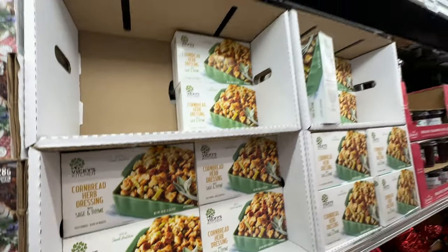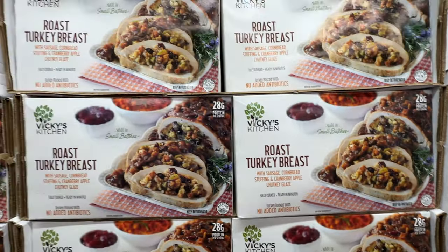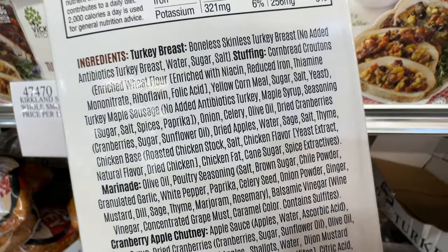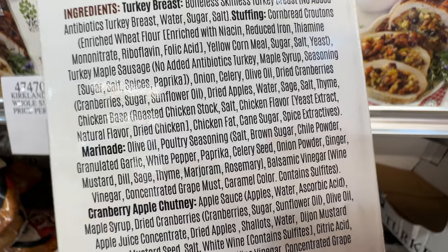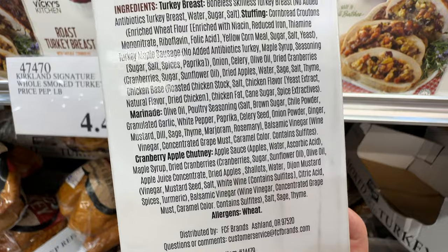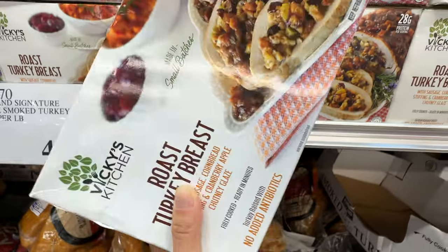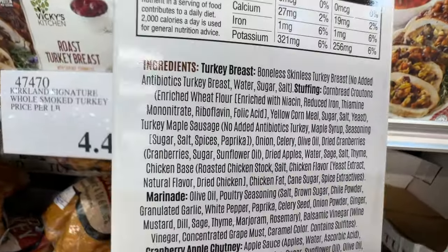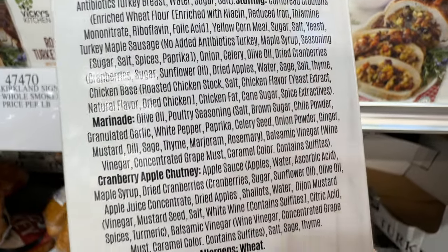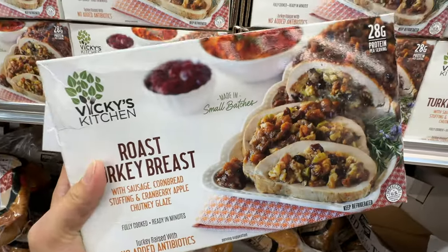They also have the cornbread herb dressing at $12.49 — I bet this will taste good. They also have the roasted turkey breast. Let's take a look at its ingredient list. It has so many ingredients: olive oil, maple syrup, dried apples, sunflower oil. It's not too bad actually — it doesn't have sodium nitrite at least. It has some olive oil, a little bit of sunflower oil, seasoning and stuff. This one may taste really good.